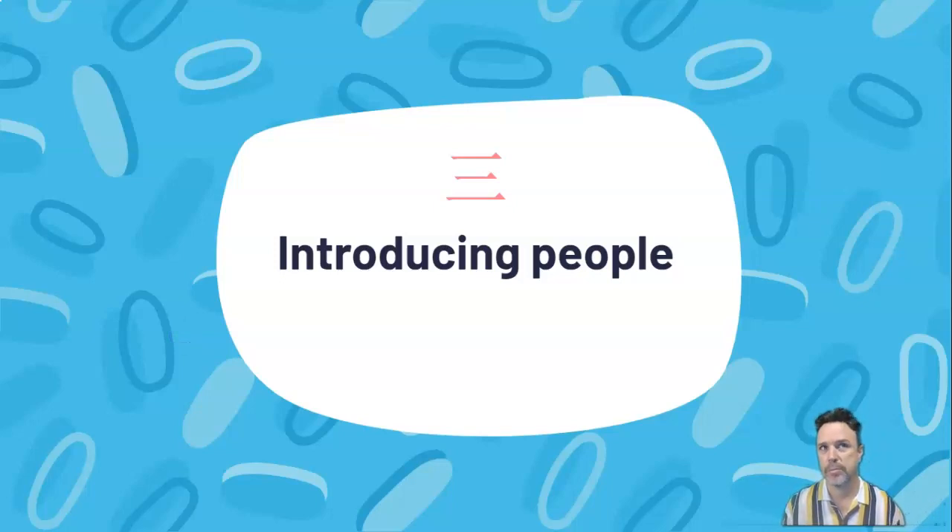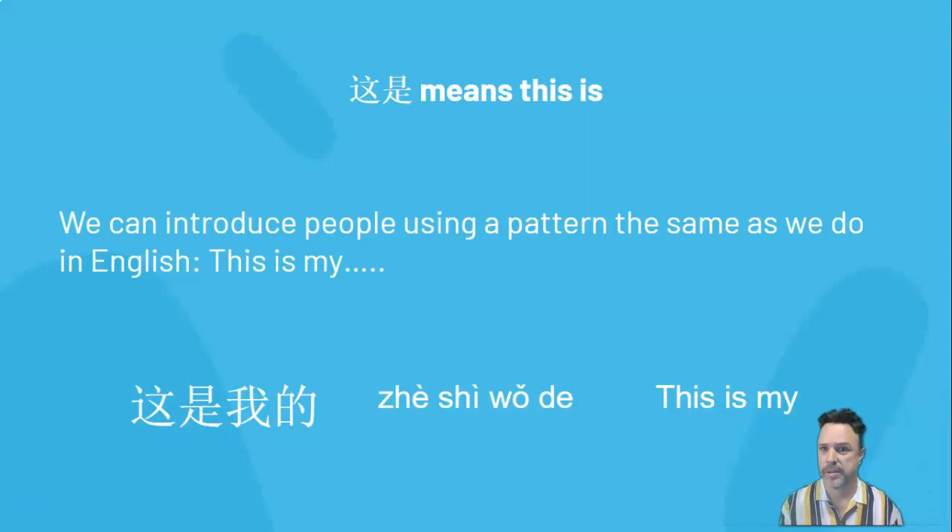So you can also introduce people using language that we've seen before. Those two characters at the top of the slide mean 'this is'. We can introduce people using a pattern the same as we would in English — 'this is my'. In Chinese, that sounds like 这是我的 (zhè shì wǒ de), which literally means 'this is my'. 这 (zhè) means 'this', 是 (shì) means 'is', and 我的 (wǒ de) together mean 'my'. Put that all together: 这是我的 — this is my.